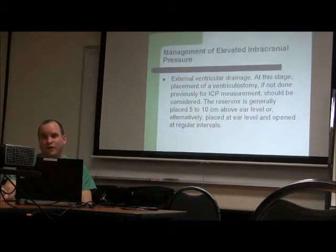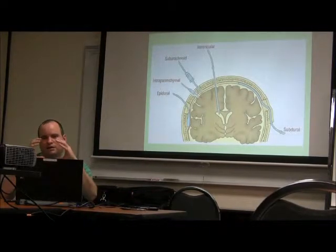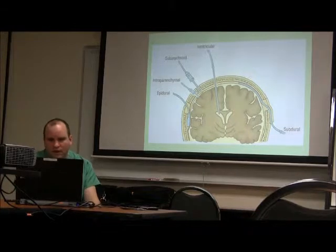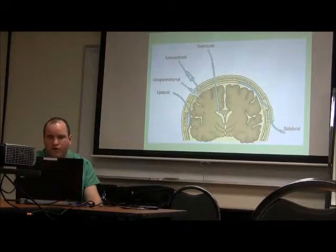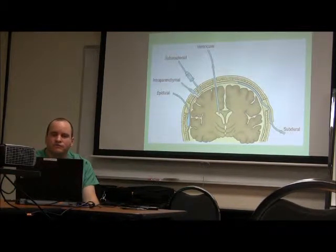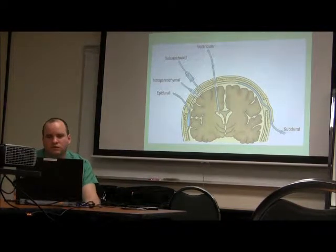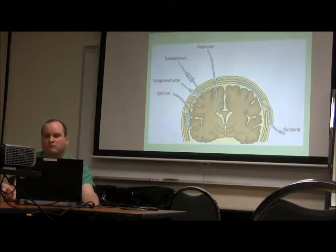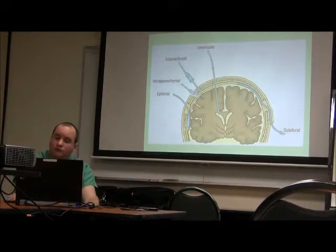If you over-drain spinal fluid, you can get an acute subdural. The brain floats on spinal fluid under tension. If you drain all the spinal fluid, the brain collapses. Bridging veins that attach the skull to the brain break, causing an acute subdural hematoma. Even something minor like repositioning a patient in bed can cause this, so we have to keep an eye on that.